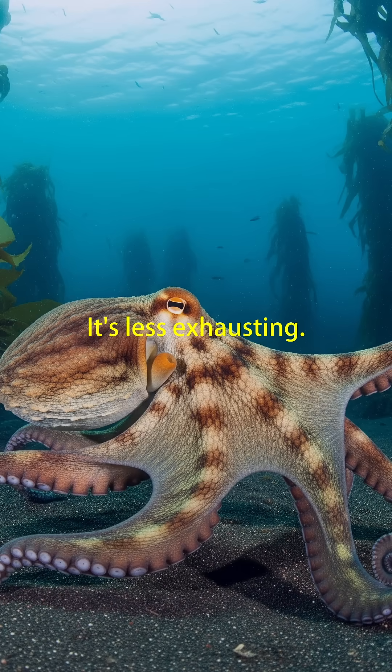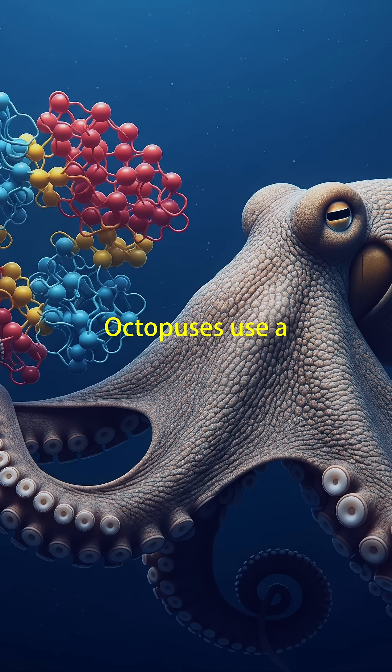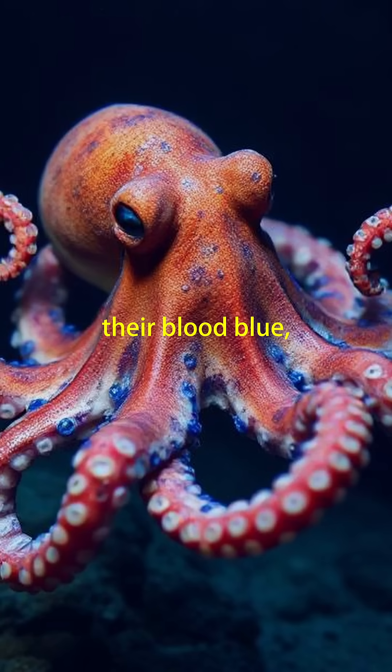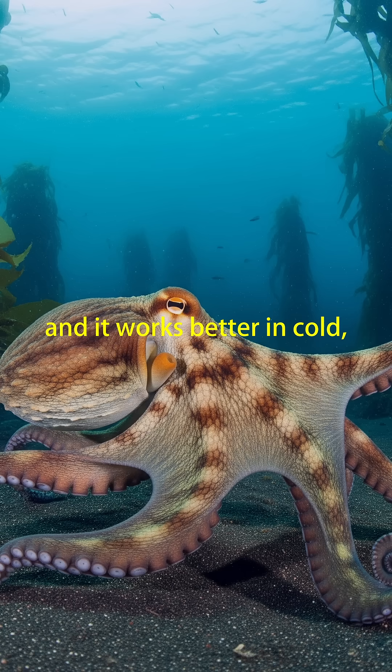It's less exhausting. Now, about that blue blood — octopuses use a copper-based molecule called hemocyanin to carry oxygen. Unlike our iron-based hemoglobin, which turns blood red, hemocyanin makes their blood blue. And it works better in cold, low-oxygen environments like the deep sea.